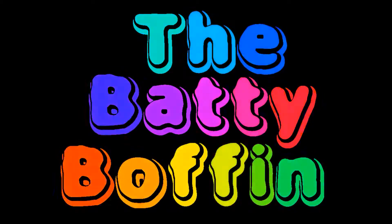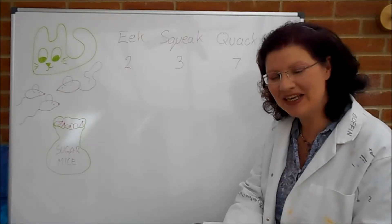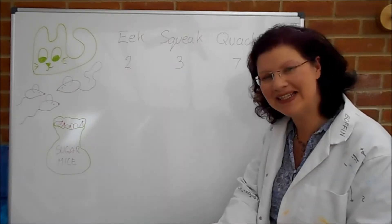Welcome to the Lure of the Batty Boffin. Hi there Batty fans! A little bit of GCSE exam practice here with the Batty Boffin and Batilda the Batty Cat.